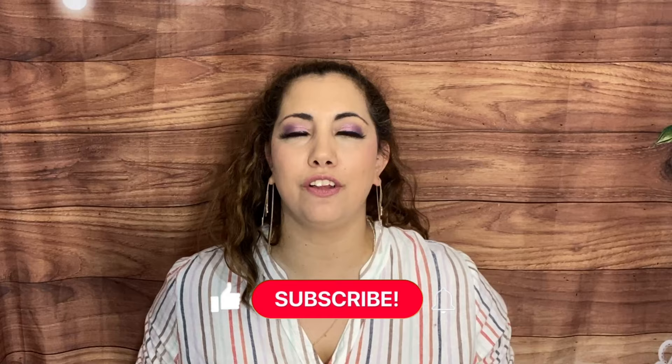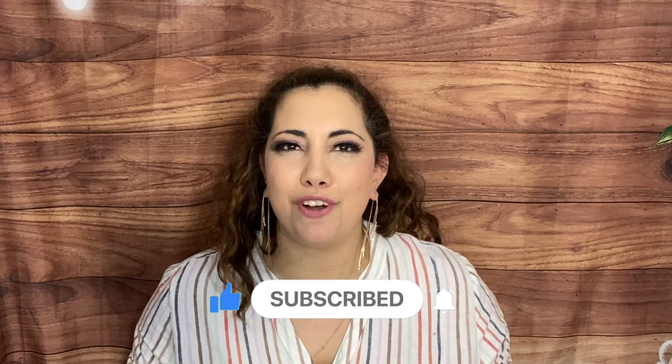Hi everyone, Lucia here from Love Modern Accent — hope you're doing amazing! Welcome back to my channel. On this channel I do subscription box unboxings, so if you're into that, I'd love to have you subscribe. Hit the notification bell if you want to be notified every time I post. I go live every Thursday at 5 PM Pacific Standard Time here on YouTube — we have special guests, giveaways, and a ton of fun.